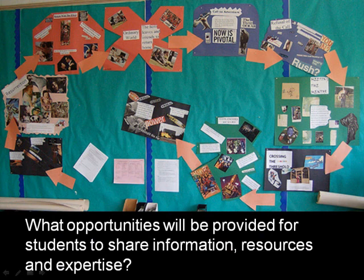What opportunities will be provided for students to share information, resources, and expertise? In this sample of student work in an English classroom, students have collaborated on a multi-step sequential representation. This involved the gathering of information, the description of each step, as well as the organization of the visual for other learners to reference.